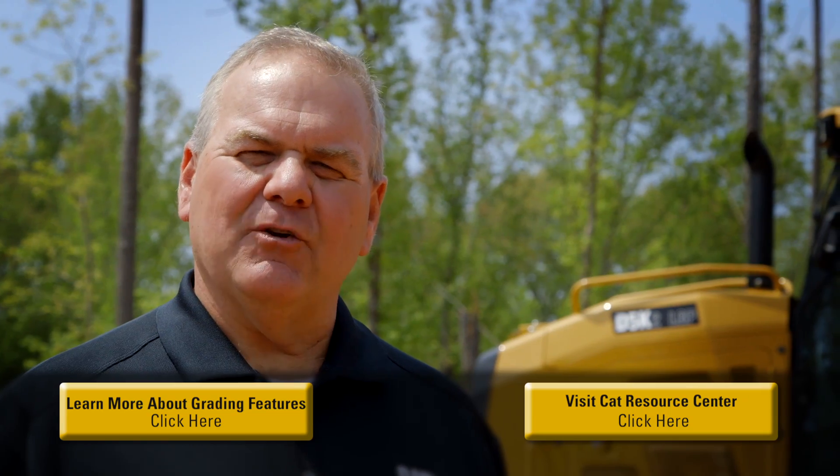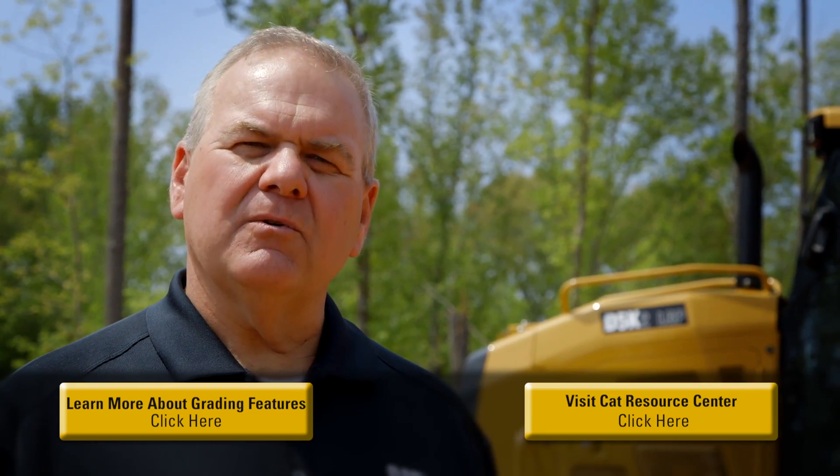For more information on Cat Grade with 3D, please visit your local Cat dealer.